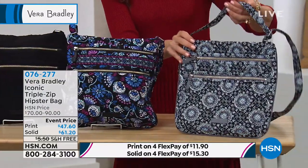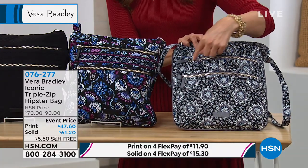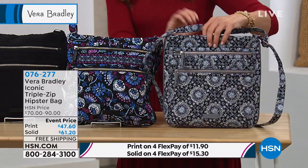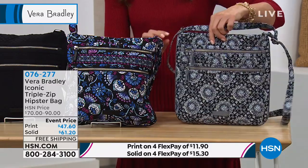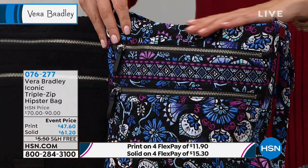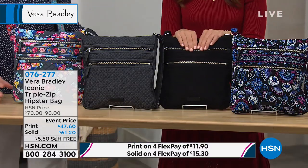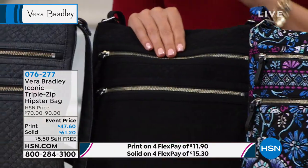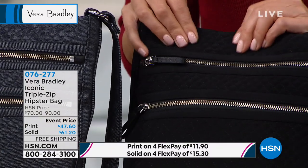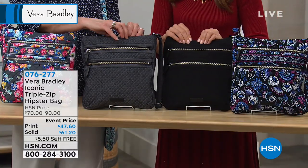Starting with this one down here — this is our charcoal medallion. Isn't that gorgeous? We call it the Triple Zip because there's one, two, and three zippers just to get you started, not to mention some additional pockets inside and out. Here is our gorgeous bramble — that's our bramble with the black background. This is the all black, and you're going to pay just a little bit more for the solid colors. It's still quilted and done in a really great, very durable microfiber that's going to be smooth and comfortable to your fingertips.